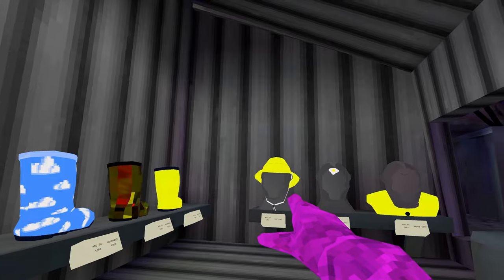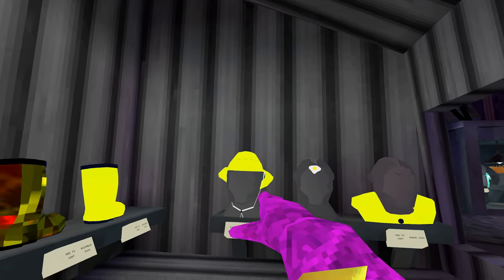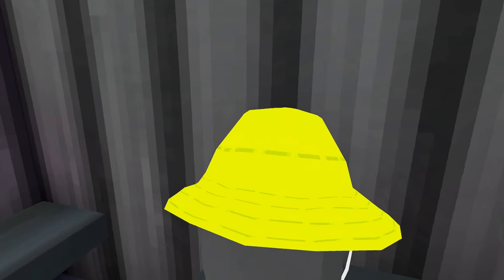There seems to be a weird graphical error. Like, when you go away from the hat, you can see a line, and then the lines disappear. That's weird.